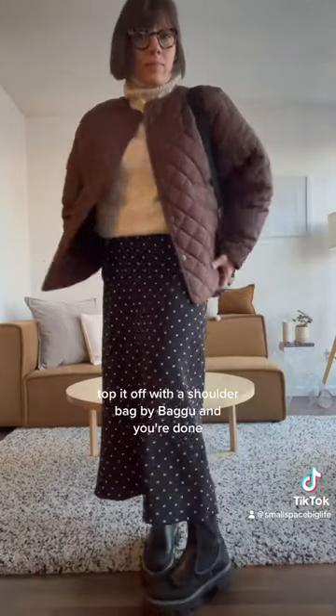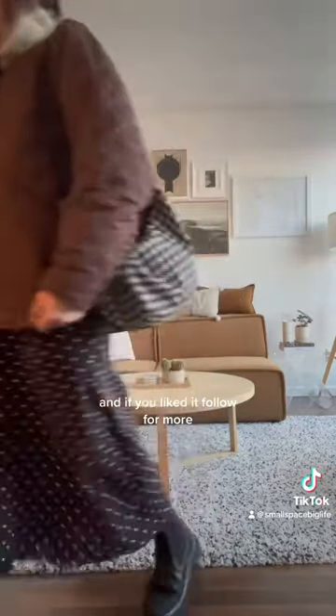Top it off with a shoulder bag by Bagu and you're done. I hope this helps you find more ways to style your pieces — and if you liked it, follow for more.